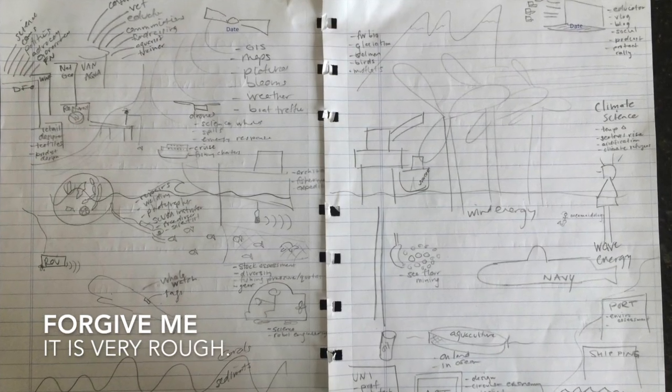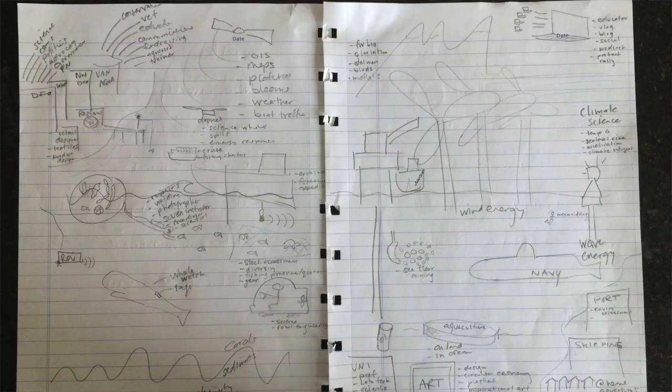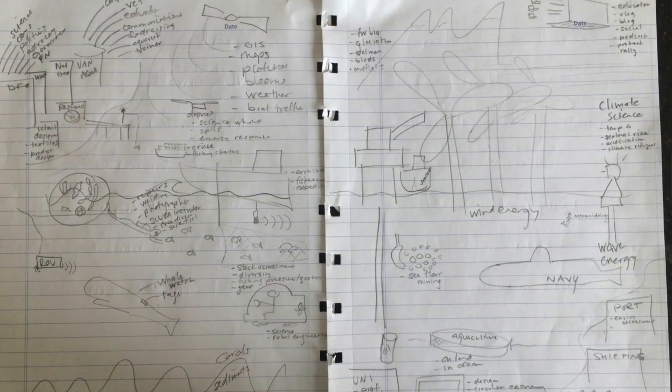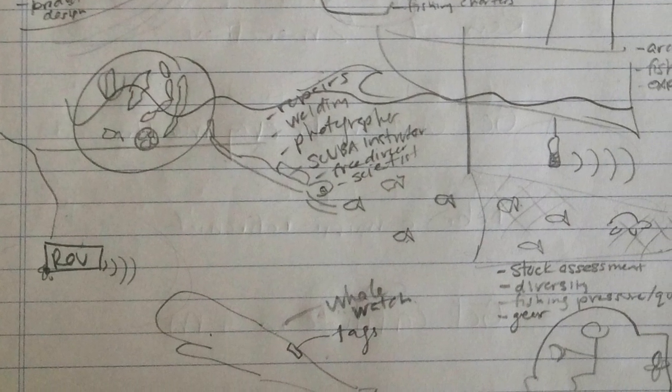I was meeting with a young girl who had asked about marine careers, and in advance of the meeting I started sketching some stuff out and made this drawing. I drew a line outlining the ocean, then thought of all the jobs that take place under the ocean and all the jobs on land that have to do with the ocean. There are hundreds of different jobs, and since then I've thought of even more options.